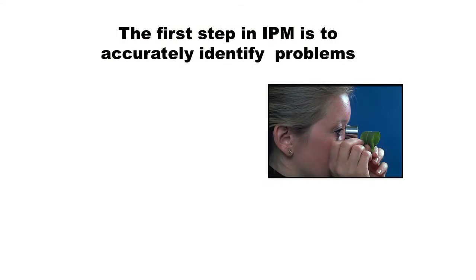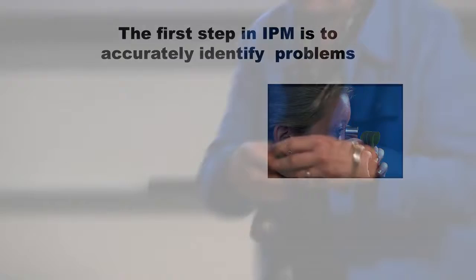So it's really important in integrated pest management to identify your pests. Do any of you have a hand lens? Good - these are so important in the pest part of your Master Gardener life.